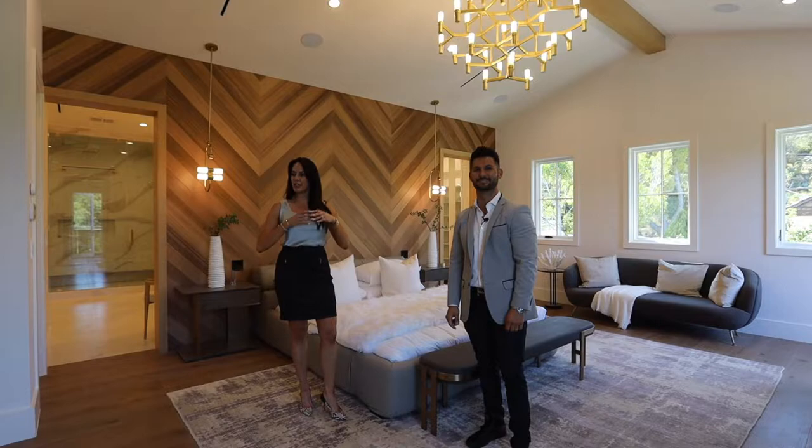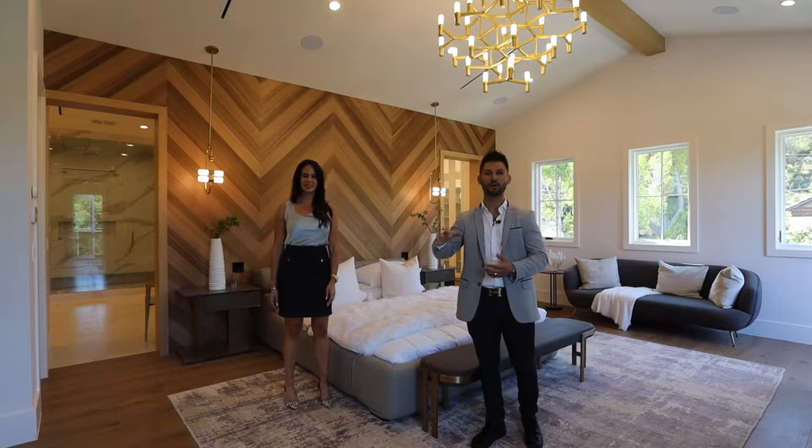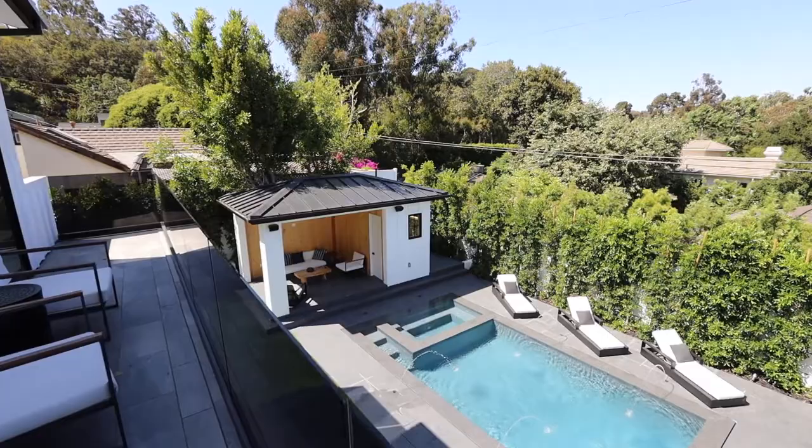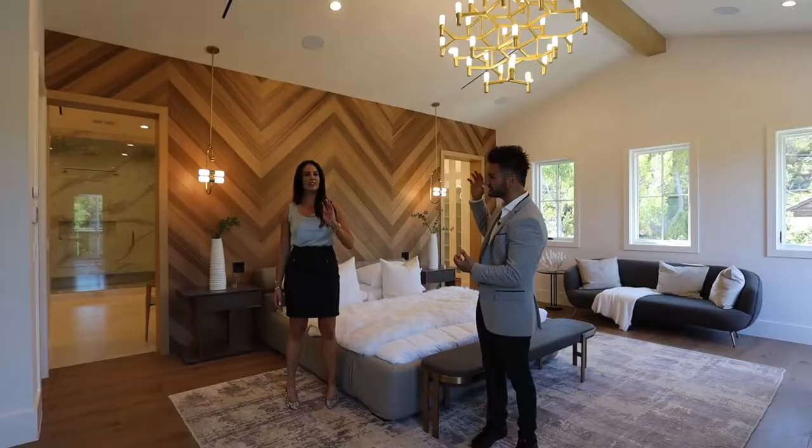The ceilings are high and vaulted, which really makes a nice space. I love the finishes — the chevron wood finish right behind us, the bar sink. You also have two doors leading to the terrace overlooking the backyard, a fireplace, an incredible master bath, and two walk-in closets.